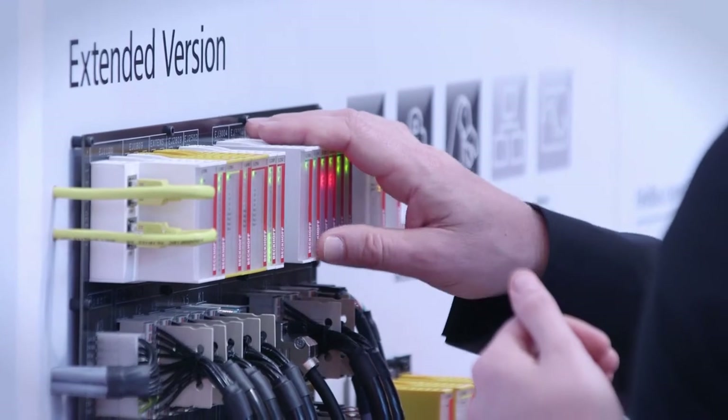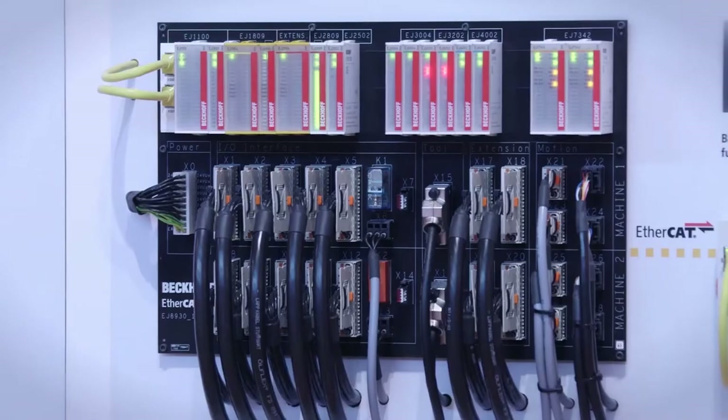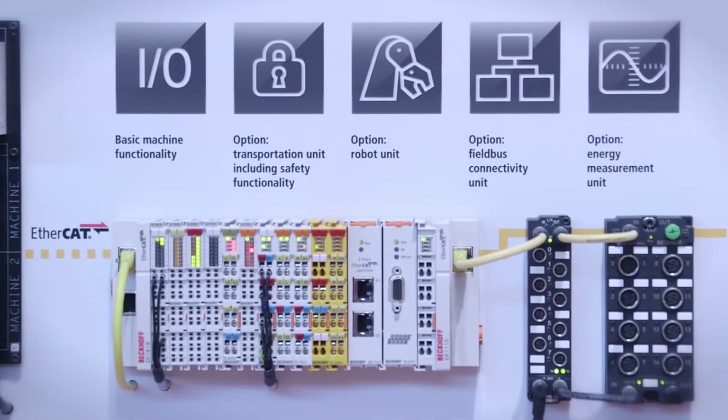The new EtherCAT plug-in modules of the EJ series are an efficient wiring solution for implementing the platform concept in large-scale machine production with a large number of common parts. Our bus terminals for the printed circuit board enable high-volume applications with the use of modular I/O on industrially manufactured printed circuit boards.